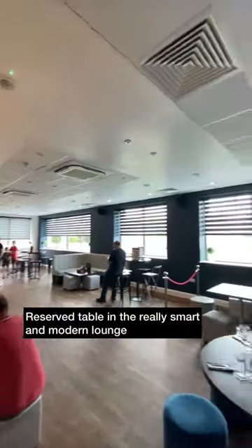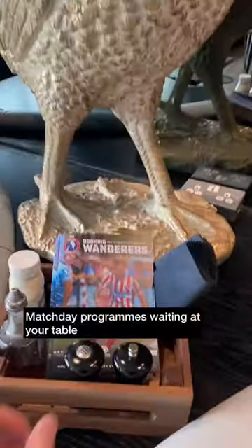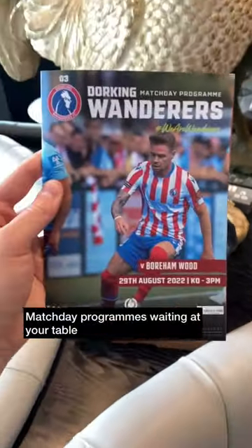A really smart and modern space which overlooks the pitch, and you do get a reserved table. This golden cockerel was looking after our complimentary match day programmes.